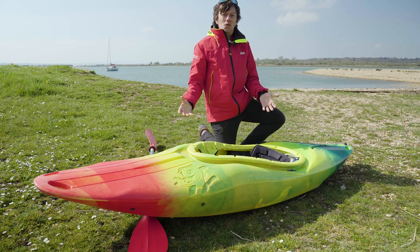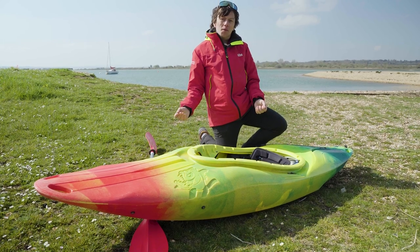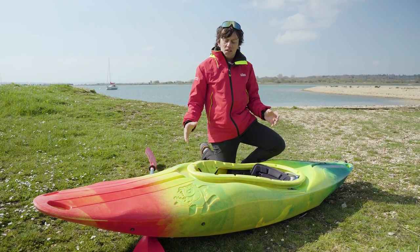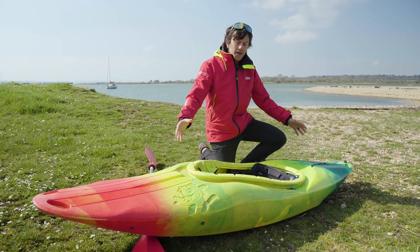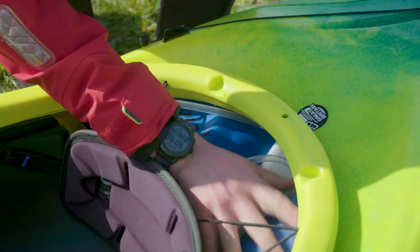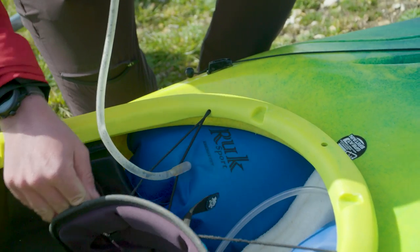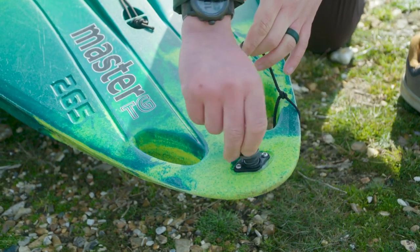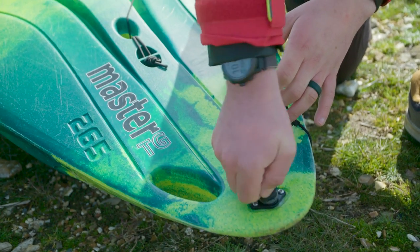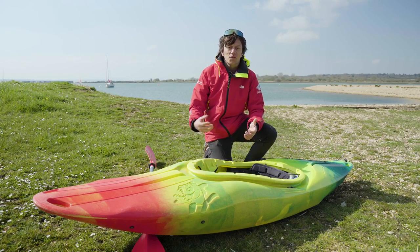Before heading out on the water — particularly if you haven't used your equipment over the winter — we want to give it a quick check to make sure it's safe to use. Looking over the whole kayak, we want to make sure there are no cracks or splits in it, that our air bags in the back are nicely inflated, and that we've still got our bungs in. If you're in any doubt about whether your equipment is safe to use, get a professional to check it or refer to the manufacturer's website.